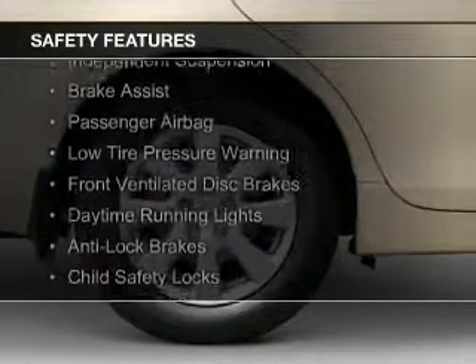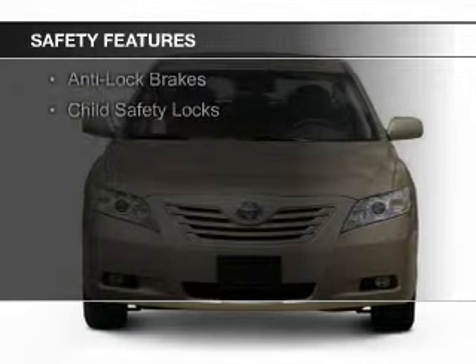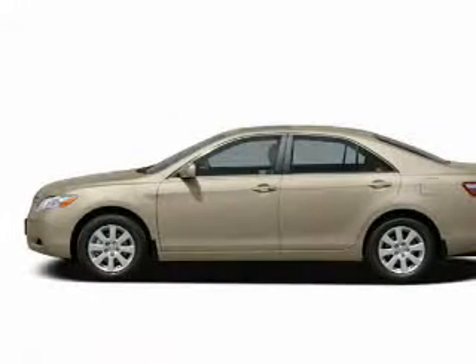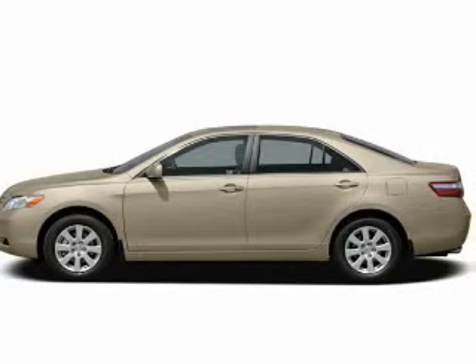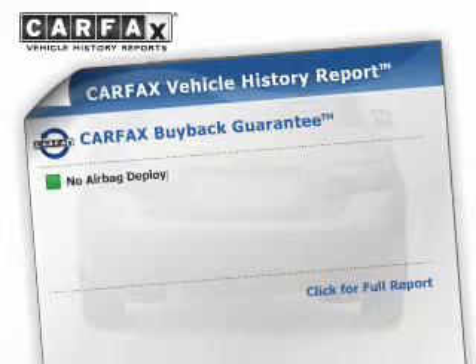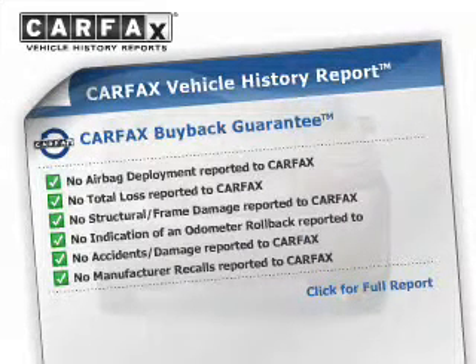Curtain head airbags, side airbags, independent suspension, brake assist, a passenger airbag, low tire pressure warning, front ventilated disc brakes, daytime running lights, anti-lock brakes, and child safety locks. Rest easy knowing this vehicle comes with a Carfax Vehicle History Report from Carfax.